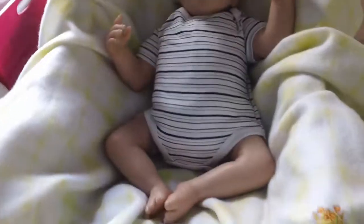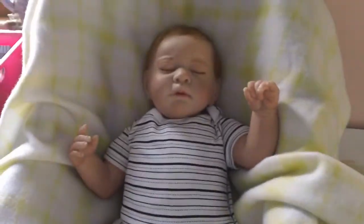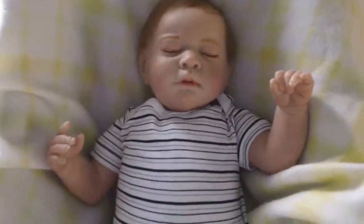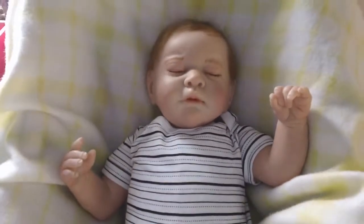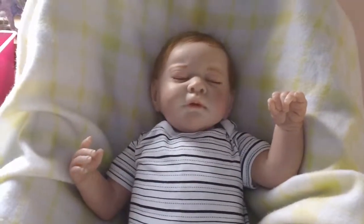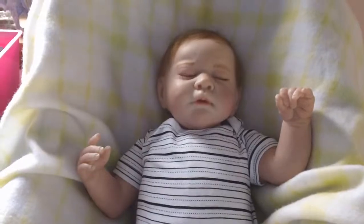So this is Baby Zach and I'm really, really happy and excited to be sharing him with you all. Thanks for watching, and if you have any questions you can email me or leave a message below and I'll get back to you. Thanks, bye.